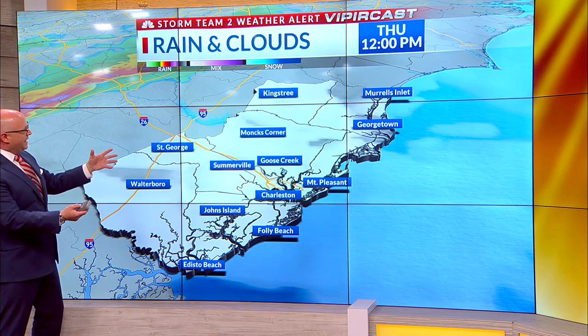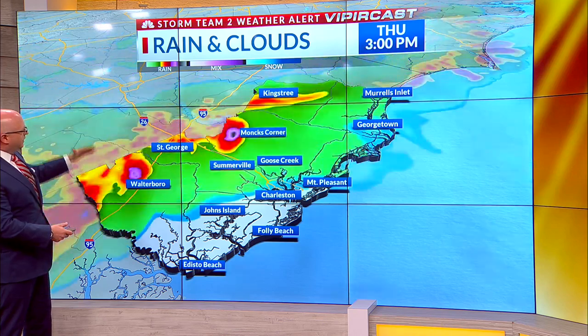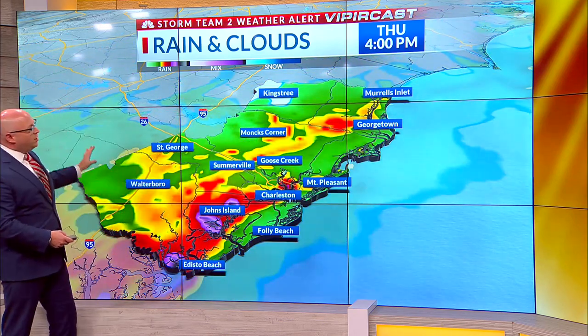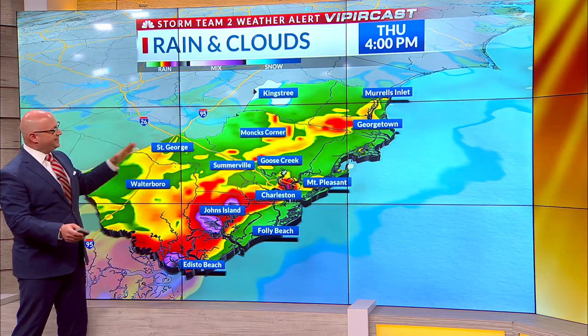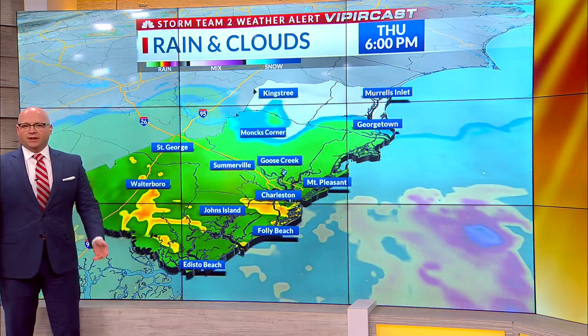Temperatures will climb into the mid-80s to near 90 ahead of that line of storms moving in from the Midlands, and you can see it does come through between about noon and 6. It's completely out of here as we move into the evening hours.